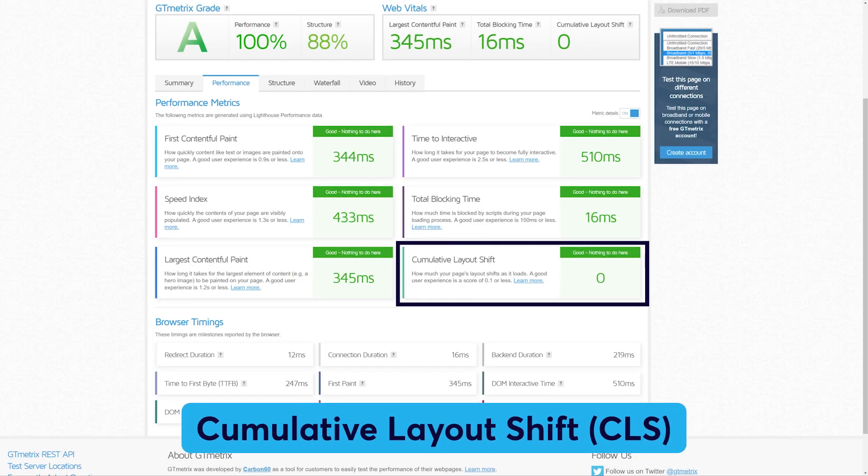Cumulative Layout Shift, or CLS, evaluates how much the page content moves or shifts, which can be disruptive to users. For a good user experience, aim for a CLS score of less than 0.1.